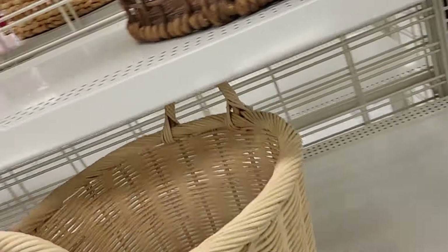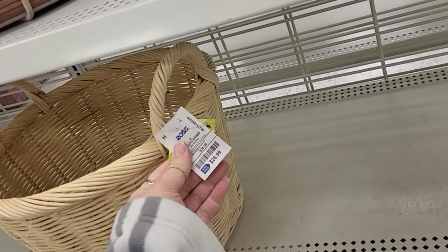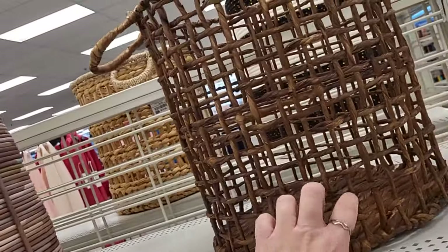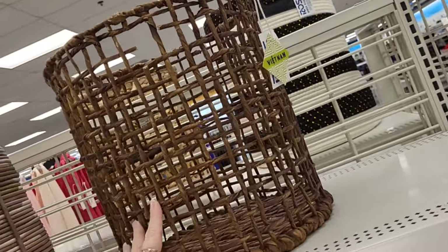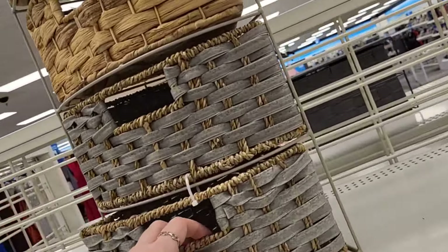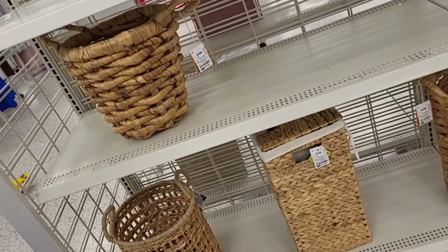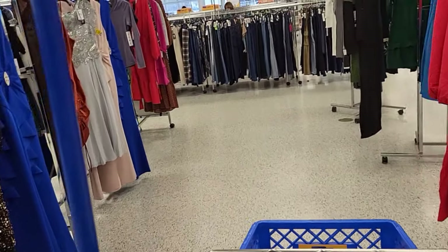That looks like a birdcage — don't they look like a birdcage to you? It's $10.99. Oh, this is pretty too — look at that. Oh, that's heavy, I'm not picking it up. Sorry, I pointed this out — it looks like the birdcage — $10.99. This is $5.49. And I don't know how much that is because I'm scared to pick it up since it's heavy, but it's really pretty.